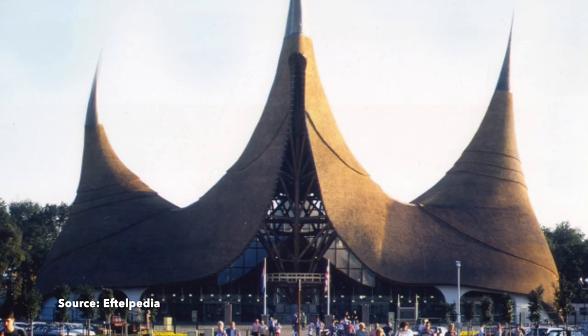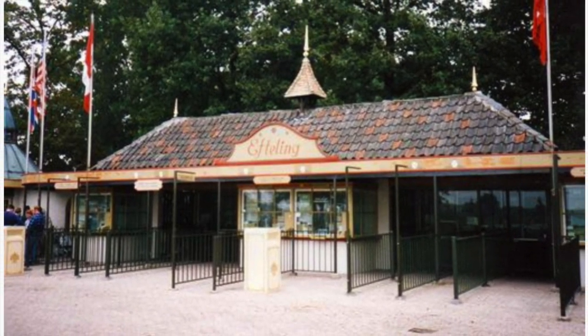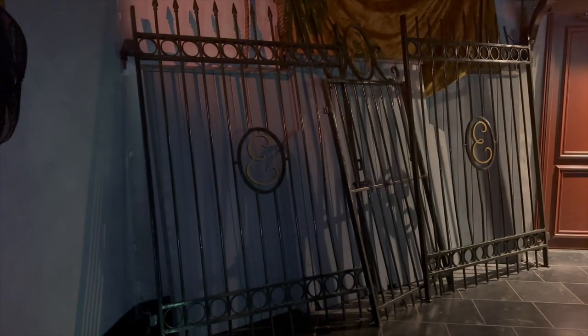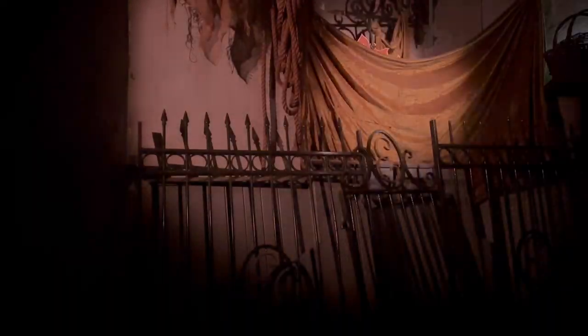Sad as that may be, plans change and with Efteling plans are never truly gone — and we do have an amazing entrance in the end. So, where was the entrance before? Well, the Efteling has had several entrances over the years. The old entrance gates are still at Efteling — you will find them in Villa Volta. Yes, these are the original gates that were located very near to this attraction.